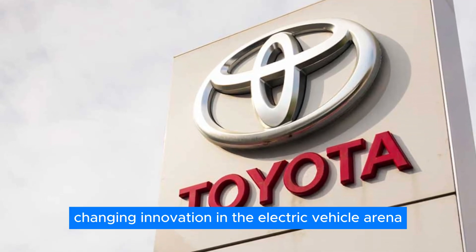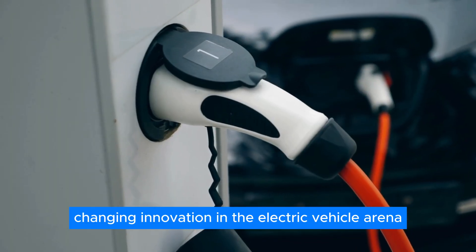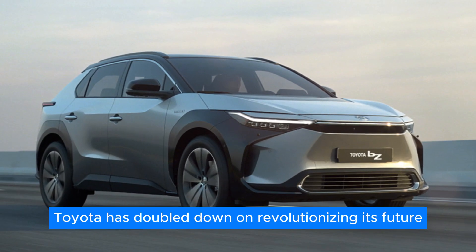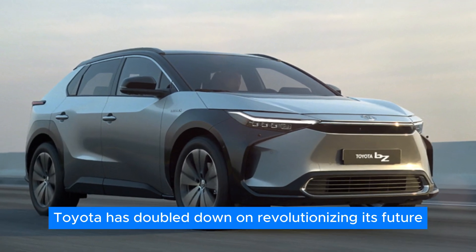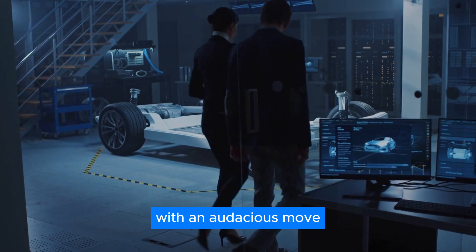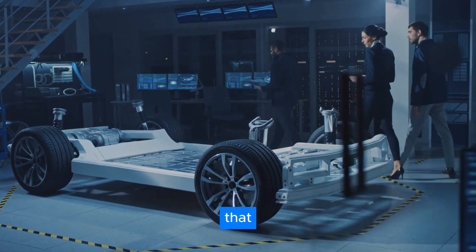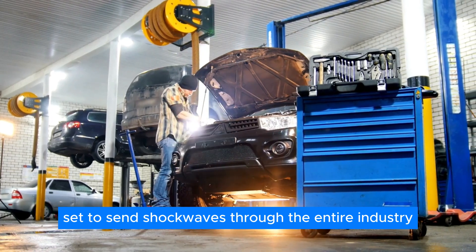Toyota has just unleashed a game-changing innovation in the electric vehicle arena. After a tepid start with the BZ4X, Toyota has doubled down on revolutionizing its future EV lineup with an audacious move, introducing a groundbreaking 750-mile range battery that's set to send shockwaves through the entire industry.